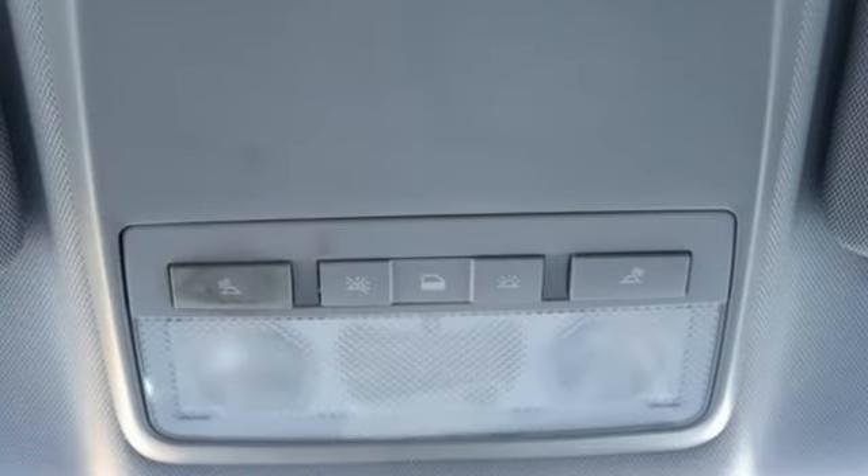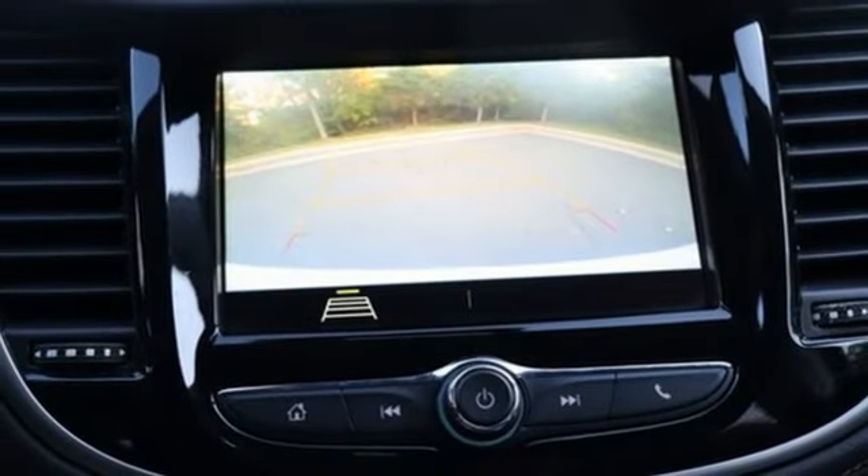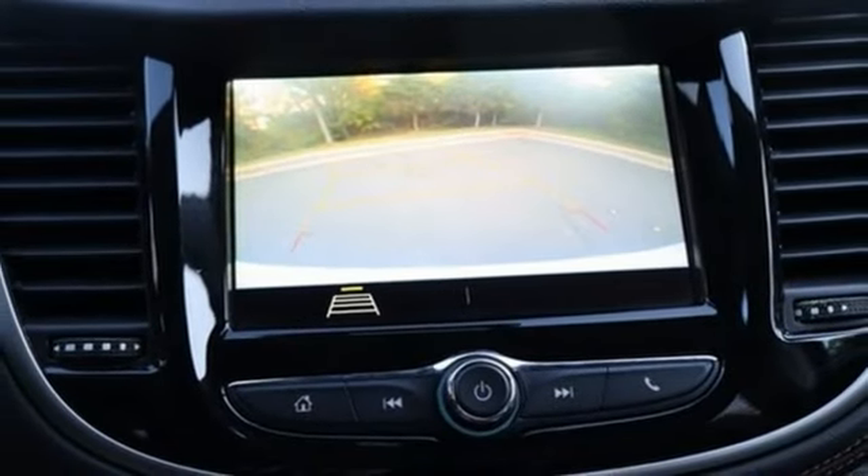AM-FM satellite radio. Aluminum wheels. Doors and push-button start proximity key. And Wi-Fi hotspot.